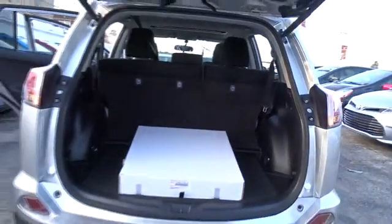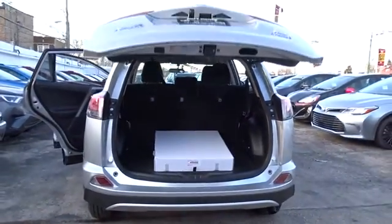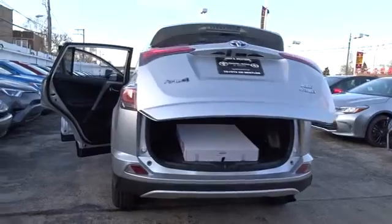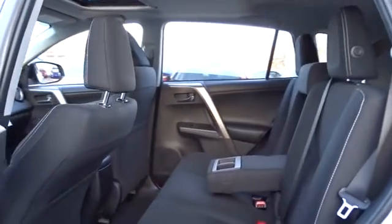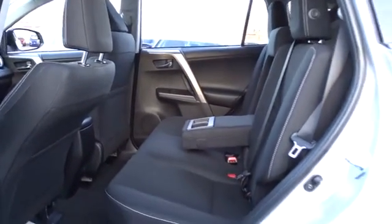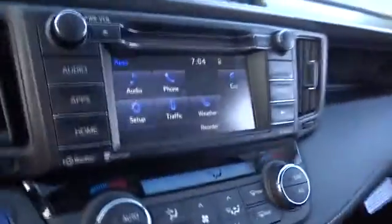Here are some of this vehicle's great options: Power liftgate, stability control, traction control, keyless entry, steering wheel audio controls, backup camera, all-wheel drive, anti-lock braking system, leather-wrapped steering wheel, Bluetooth, moonroof, adjustable steering wheel, power steering, driver airbag.